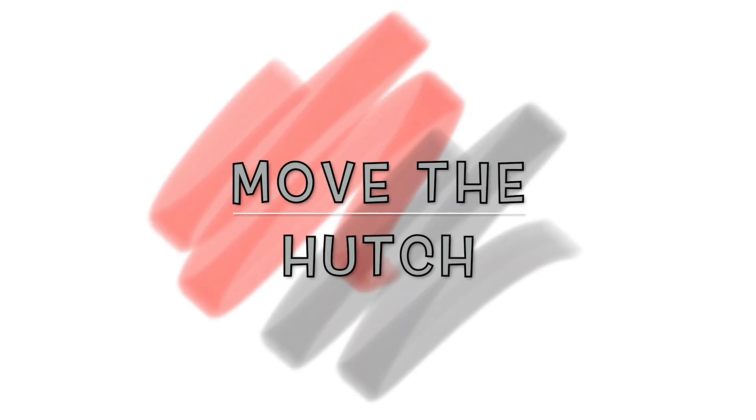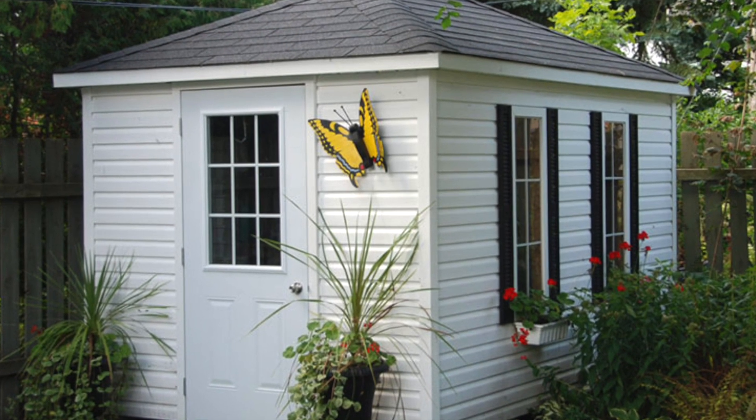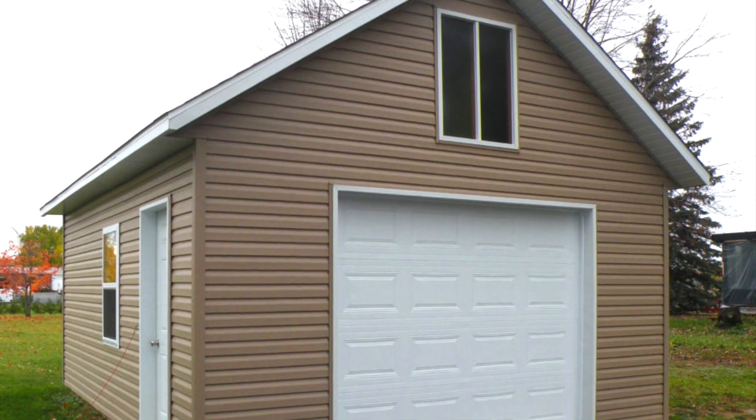Move the hutch. If you have the space and are able to move the enclosure, I would suggest moving your guinea pig cage to a shed or garage that is not often used during the colder months.